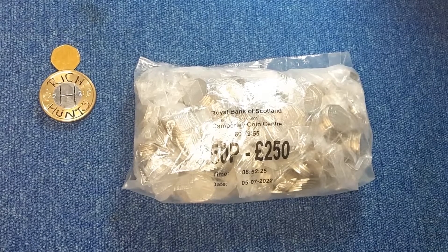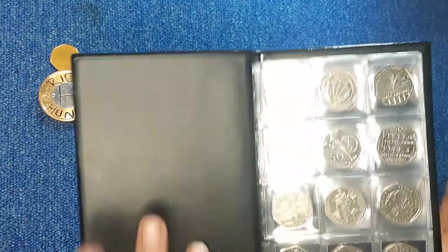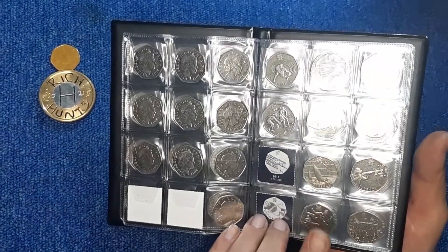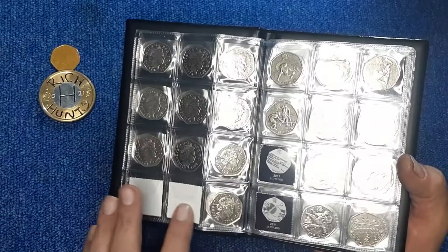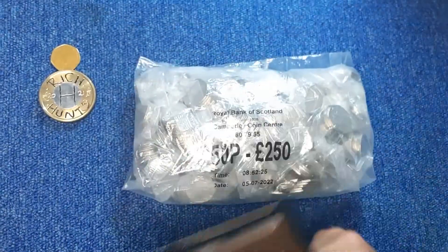Hi everyone, welcome back to another episode of Rich A Chance. It's 50 pence time and we have the book out because last time round we found ourselves Taekwondo. So we're down to 1, 2, 3, 4, 5, 6 to finish the book.